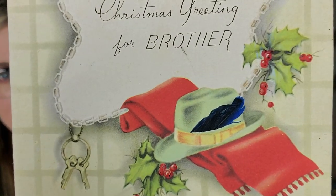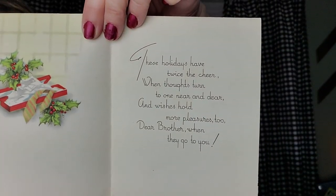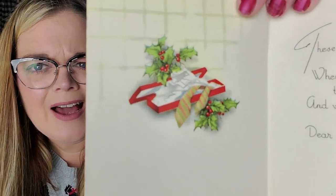And I like these — the graphics on this one are amazing. It's a Christmas greeting for brother, made by Quality Cares, Made in the USA. It has a fedora — you see the fedora? — and it has an actual little feather coming out of the fedora. Christmas greeting for brother, so this one has never been signed. 'These holidays have twice the cheer when thoughts turn to one near and dear, and wishes hold more pleasures, dear brother, when they go to you.' And on the inside, brother's getting a tie for Christmas. I love that the feather is on there — that one's a really neat one.